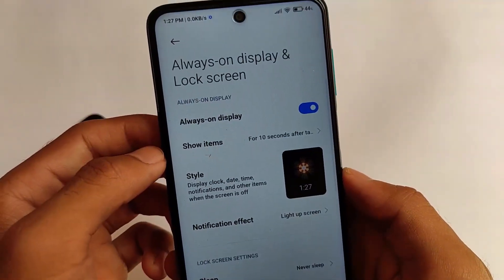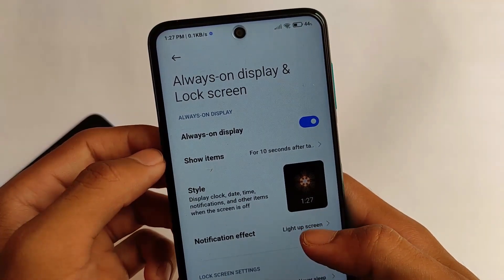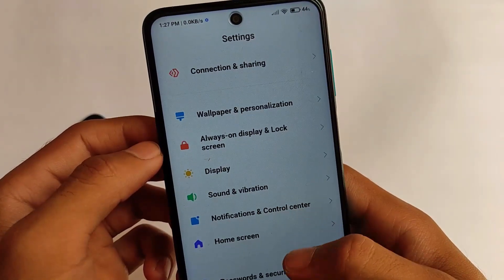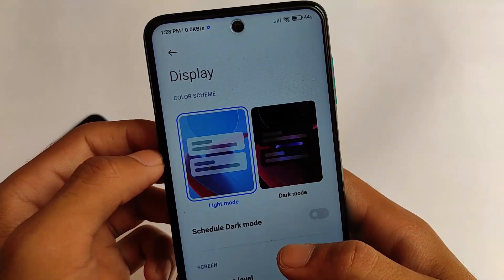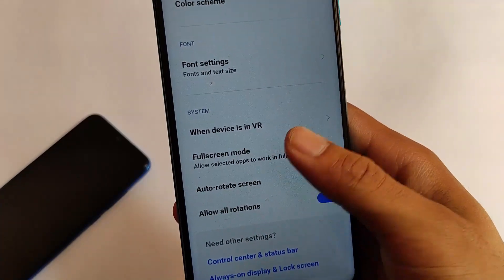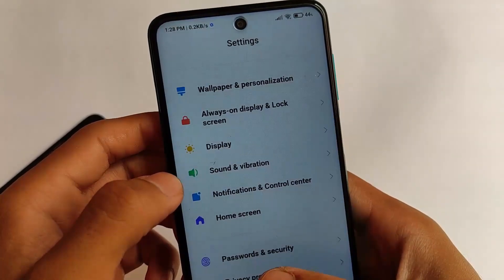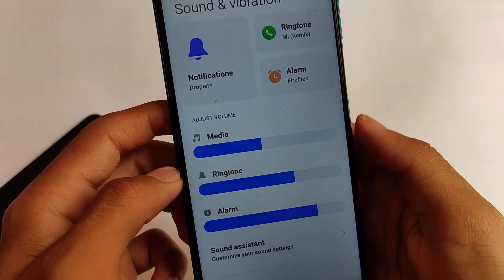All the interesting features are present here. Always on display is not recommended always, but it's present here if you want to use it. I'm using it for 10 seconds — you can use it that way since it doesn't harm your display as much. Moonlight mode, dark mode, spectra — everything is just available and working perfectly fine. We haven't got any kind of major issues. All the MIUI 12.5 and MIUI 12.6 features are present.